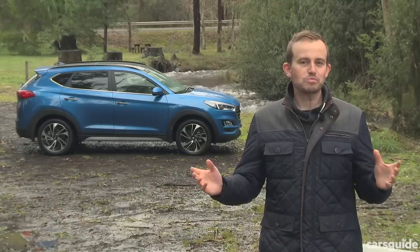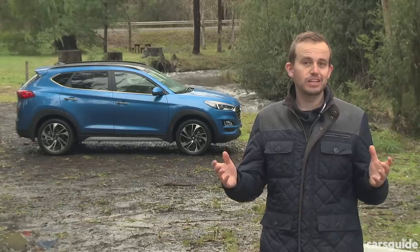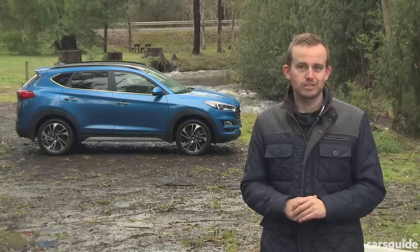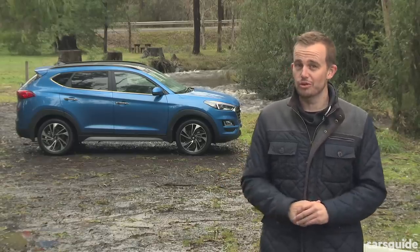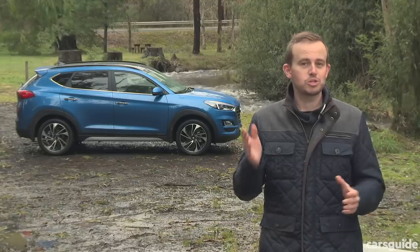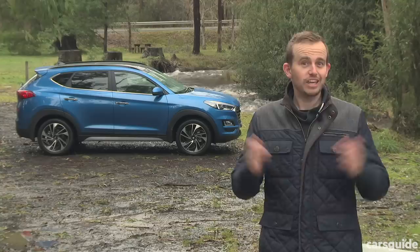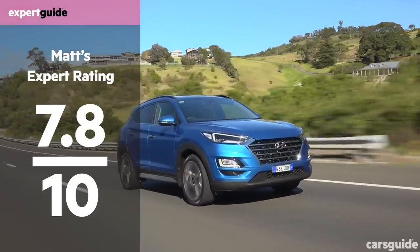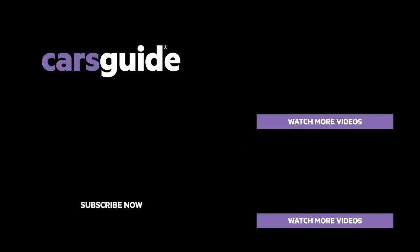The updated Hyundai Tucson is an improvement on what was already a pretty well-rounded package, and the availability of safety equipment across the entire range is a welcome move. However, some competitors offer safety kit as standard in their entry-level models, and maybe Hyundai should have thought of that before offering up this facelifted version. Tell us what you think, be sure to read the full review, and don't forget to hit subscribe on our YouTube channel.